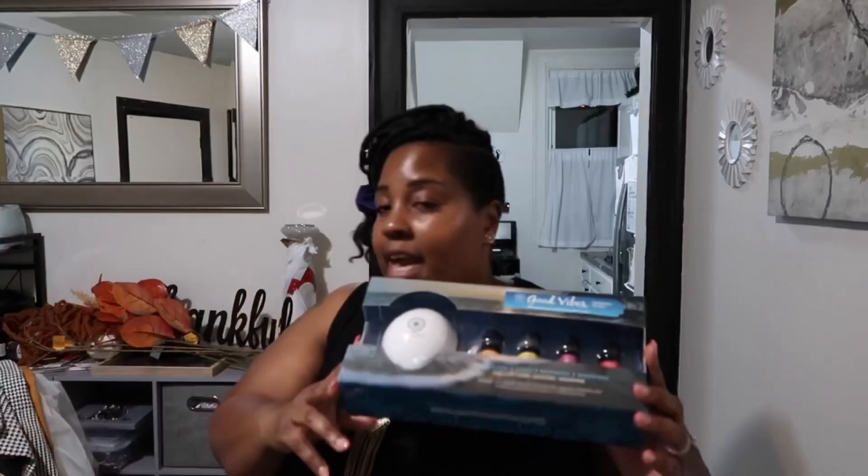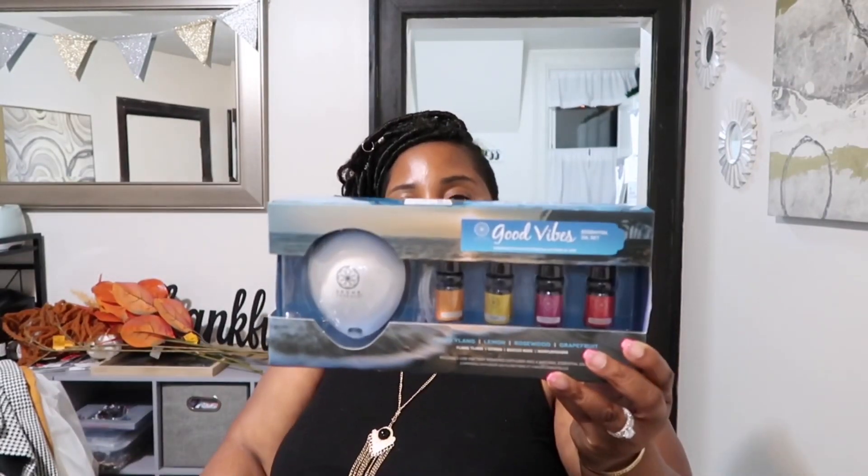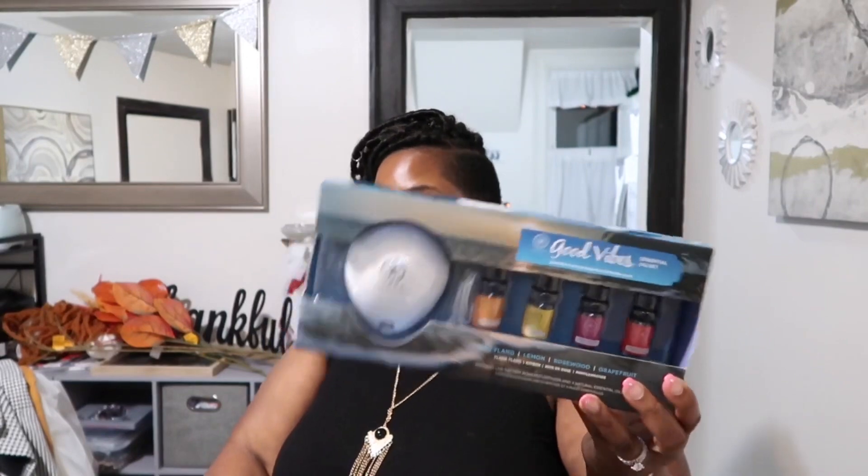I actually picked up two Good Vibes Essential Oil Sets. You get four essential oils per box — this one has Lemon, Rosewood, Grapefruit, and Ylang Ylang Aroma. These were $9.99 each and I picked up three. I'm going to put one in the living room, one in the dining room, one in the kitchen, and one in the bathroom. They're simple oil diffusers — I get nervous about burning candles and forgetting them.